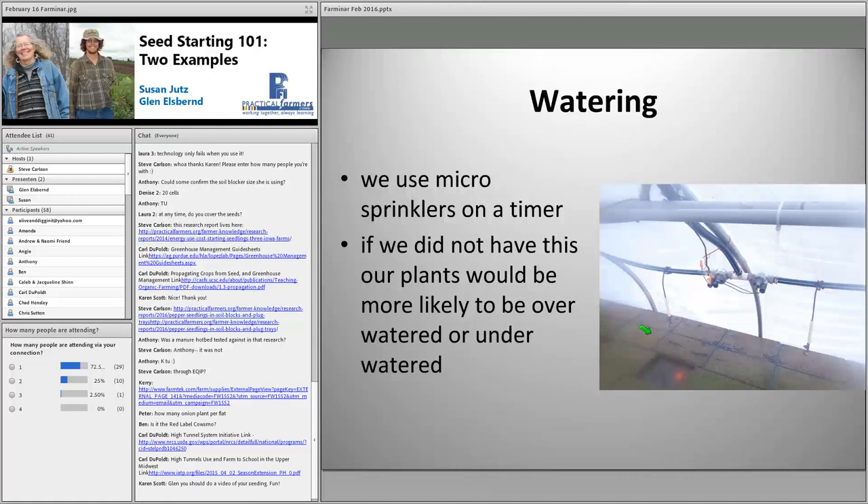In our greenhouse we use micro sprinklers on a timer. We opted for micro sprinklers because it's more even, and anyone can water — it doesn't get forgotten. I've gone to a timer so it's not accidentally run for too long; that's happened to us a few times. Even with the timer, we still watch very closely to make sure they're not getting over-watered or under-watered and we adjust the time accordingly.